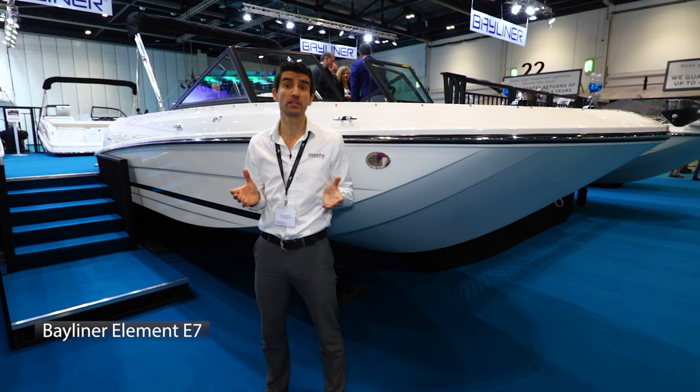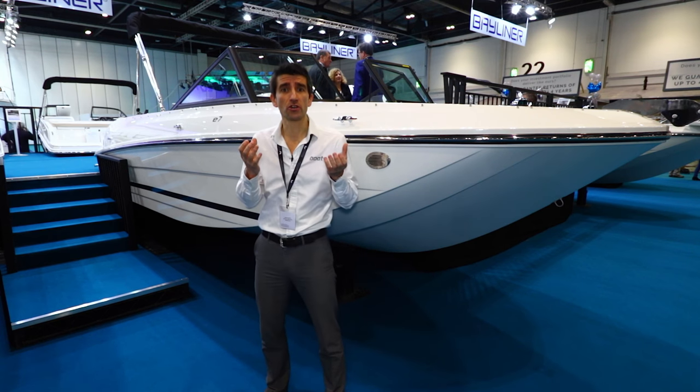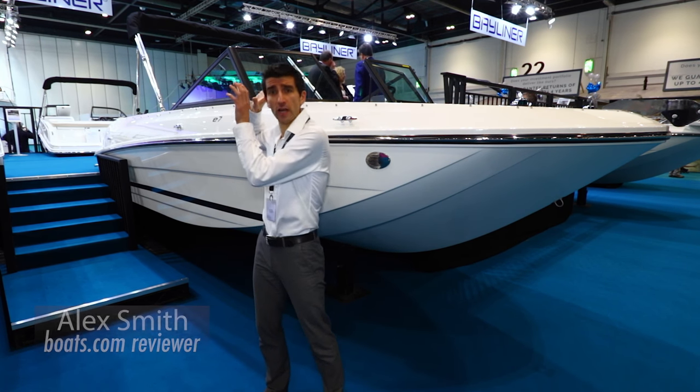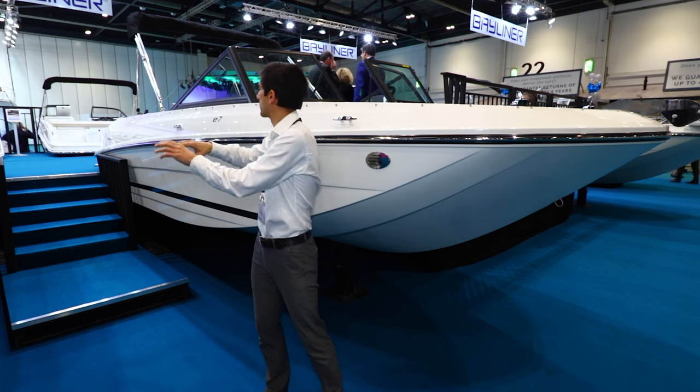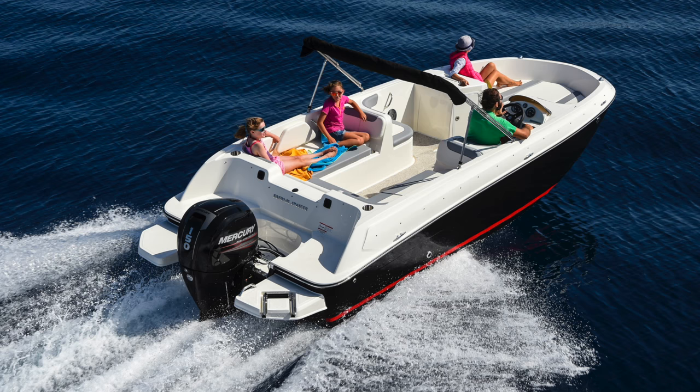Bayliner's Element range has been in a continual state of development ever since its arrival. We've seen the introduction of a centre console line for the Element. We've also seen the original Element become the E5, the XL become the E6, and here at London we've got a new 20-footer called the E7.